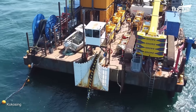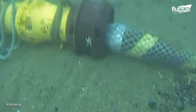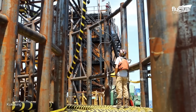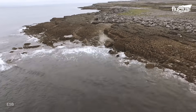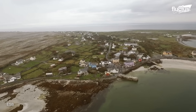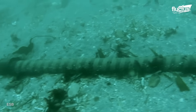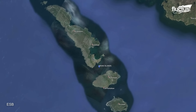Despite their technological sophistication, the processes of installing, repairing, and maintaining these cables are incredibly demanding. The Aran Islands lie off Ireland's west coast. Because of their remote location and small size, they rely heavily on undersea cables to receive power, internet, and other communications from the mainland.